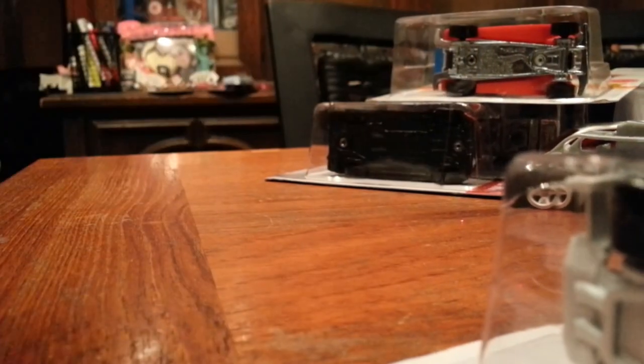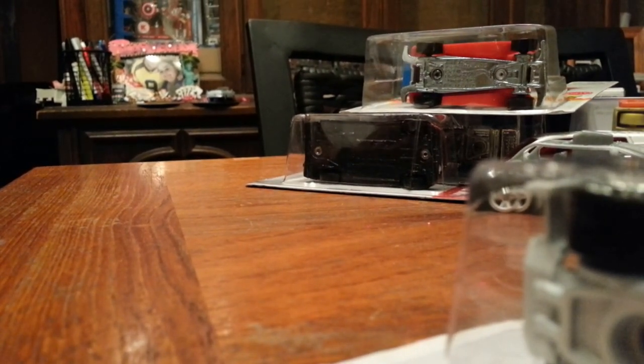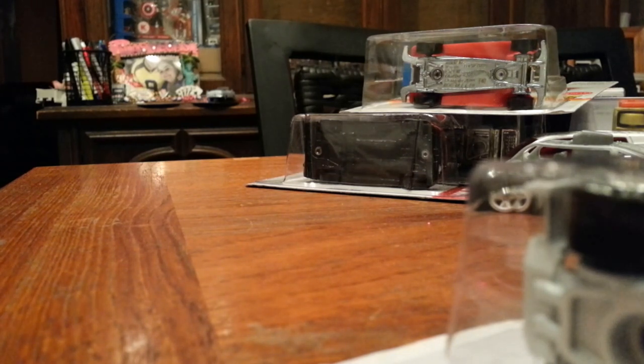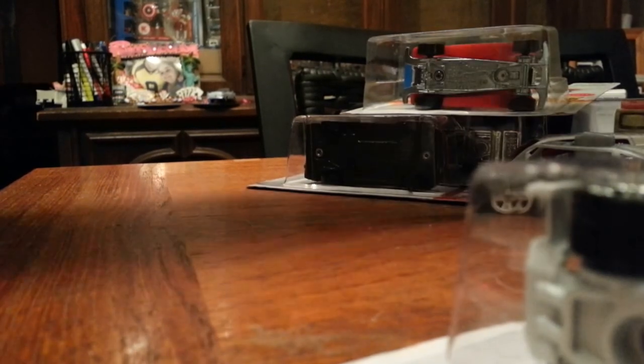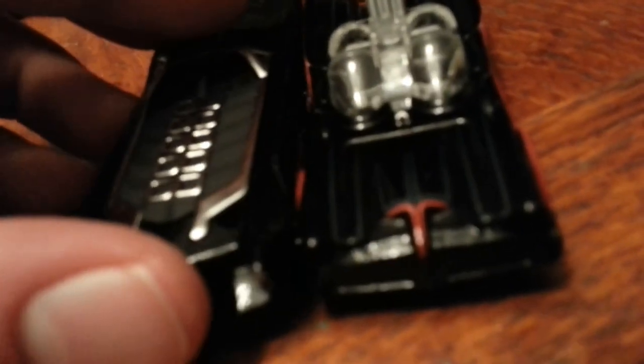Then I bought this Batmobile from the DC Universe one. I really need to get a new memory card — mine broke and won't work. Here are the two Batmobiles next to each other, and it looks like the DC Universe one is just a little bit longer than the '66 one.